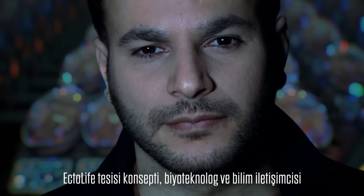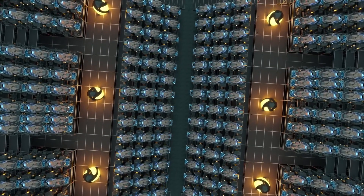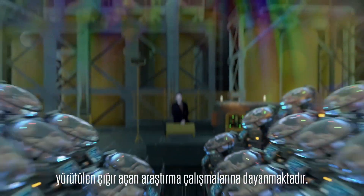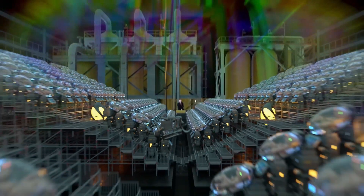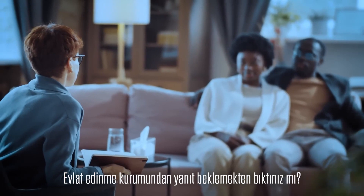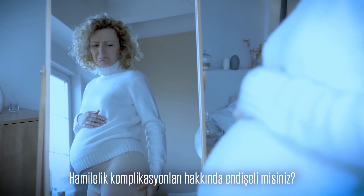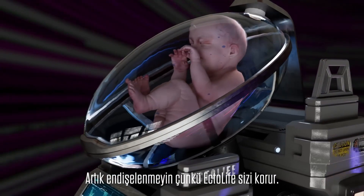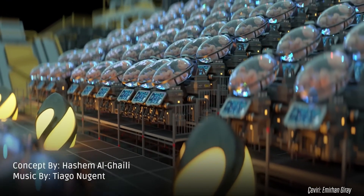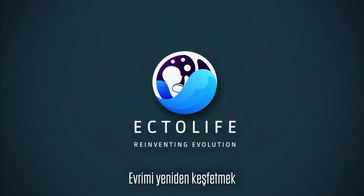The concept of the Ectolife facility was designed by biotechnologist and science communicator Hasha Mulghaly. It relies on groundbreaking research work conducted by scientists and engineers since the 1950s. Tired of waiting for a response from an adoption agency? Unable to find a suitable surrogate mother? Worried about pregnancy complications? Worry no more, because Ectolife has got you covered. Ectolife — Reinventing evolution.